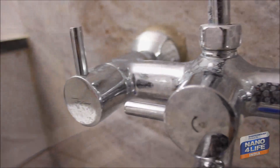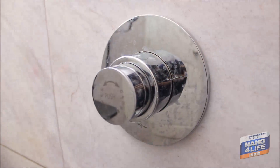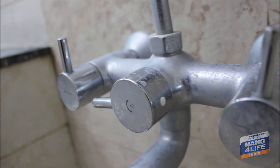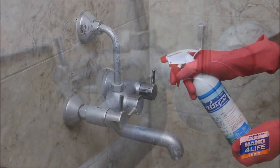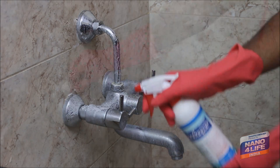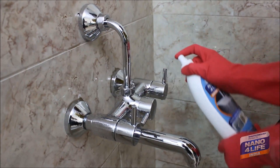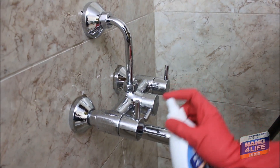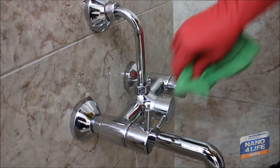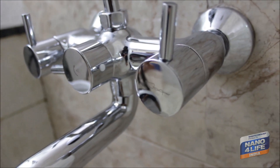Faucets and taps are chrome-plated surfaces, not stainless steel. All tap manufacturers recommend not using any cleaning chemicals or scrubbing because the gloss will be damaged. However, those taps are prone to water stains and the beauty of those surfaces will be destroyed for certain. The 100% invisible Nanoforlife treatment for faucets and taps is the best available solution — the new look is retained and cleaning without chemicals is made easy.